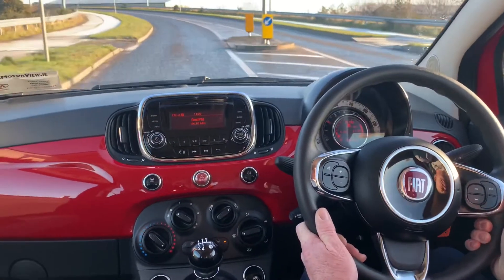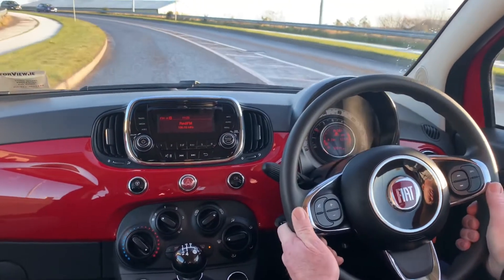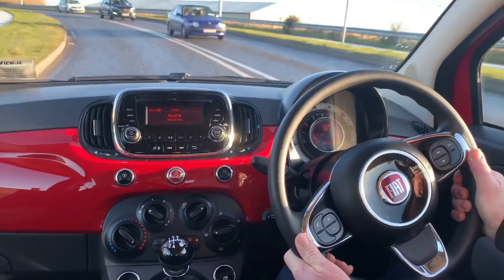This is a 1.2 litre petrol engine with a 5-speed manual gearbox. This car has just 72,000 miles.